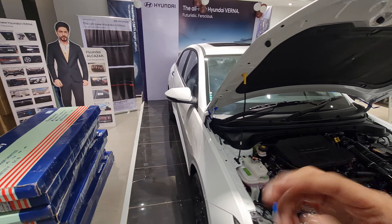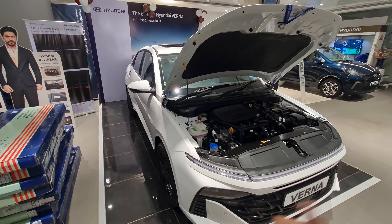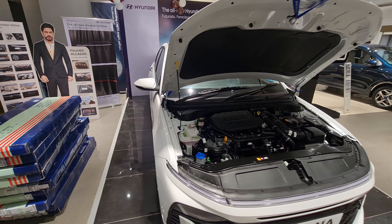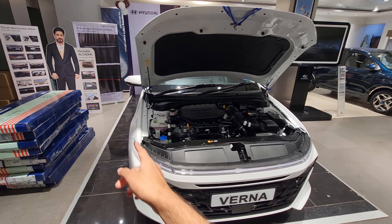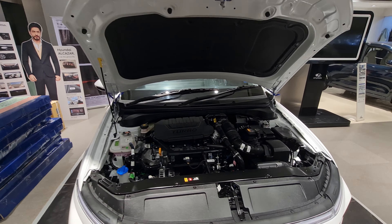Hi guys, welcome back to my channel. Today I have the most awaited sedan by Hyundai — the new Hyundai Verna, which is the fourth generation in India. This car comes courtesy of Modi Hyundai Kanjurmarg showroom in Mumbai, so a big shout out to them for allowing me to review it. You can check out their details in the description below.